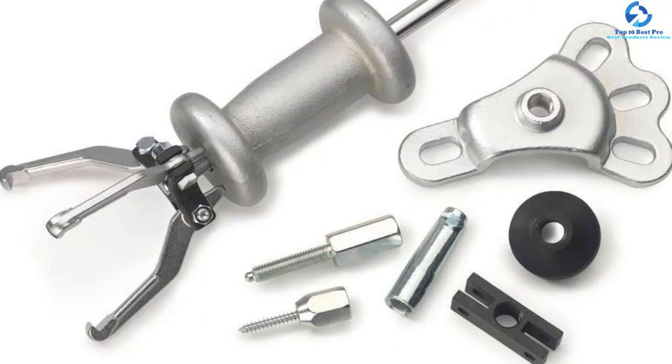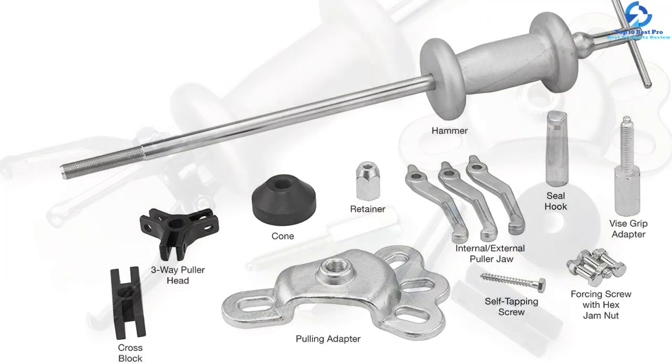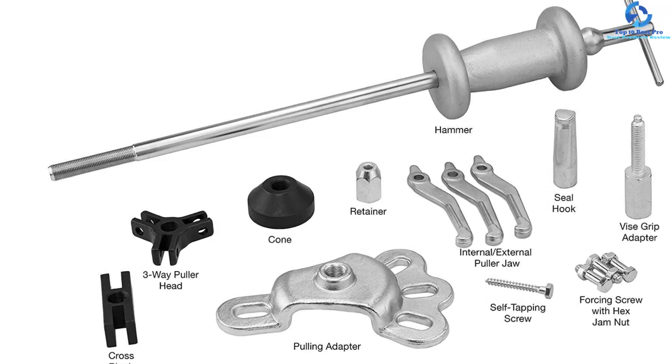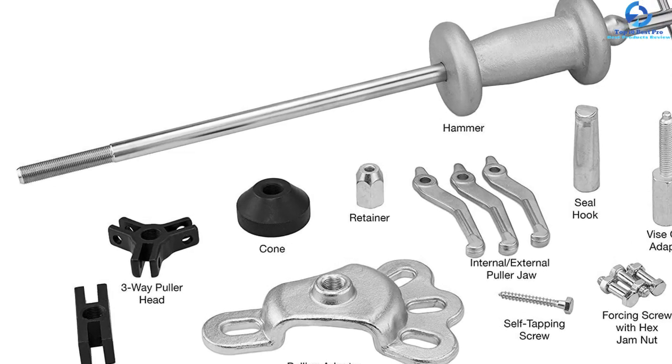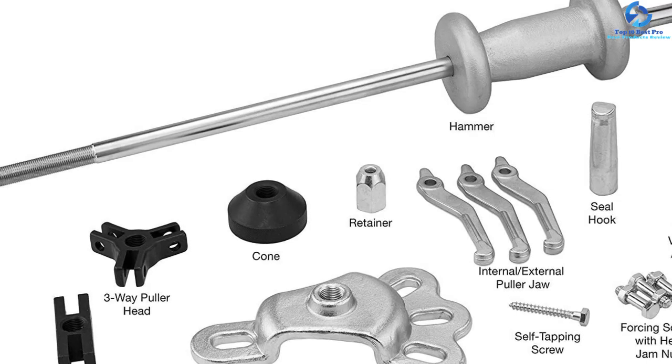This 5-pound slide hammer is crafted from vanadium steel to ensure smooth operation and improved corrosion resistance. It is also a full kit, making it ideal for handling a variety of applications. Moreover, this unit comes with a hard plastic blow-molded carrying and storage case.